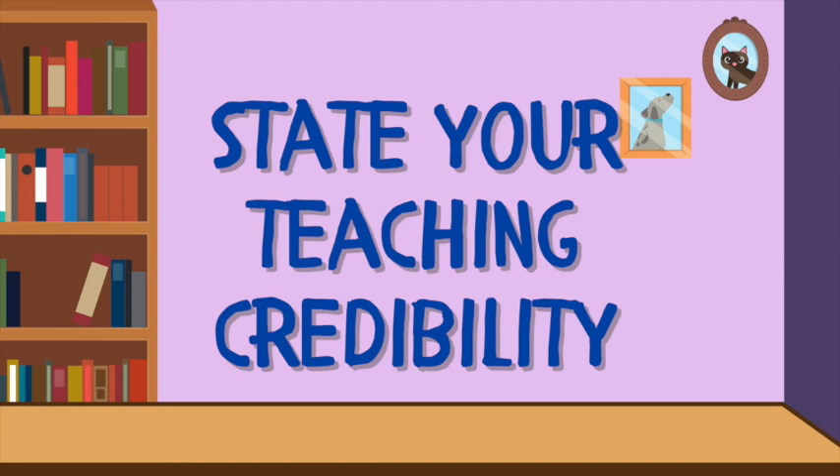Tip number two: state your teaching credibility. You have to share with your students what your teaching experience and background is. Do you have a degree in education? Have you been teaching for one year, two years, three years? How long have you been teaching? And other than teaching, what is your job? Are you a businesswoman, a businessman, a doctor, a lawyer, a school teacher? What do you do for a living?